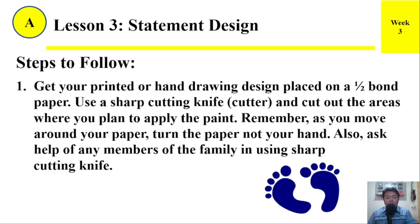Steps to follow. Number 1: Get your printed or hand-drawn design placed on a one-half bond paper. Use a sharp cutting knife or cutter and cut out the areas where you plan to apply the paint. Remember, as you move around your paper, turn the paper — not your hand. Also, ask a member of the family for assistance when using a sharp cutting knife.